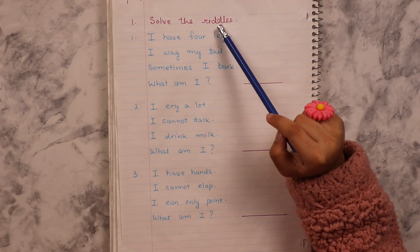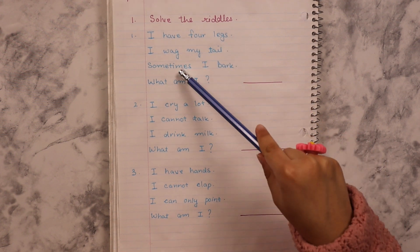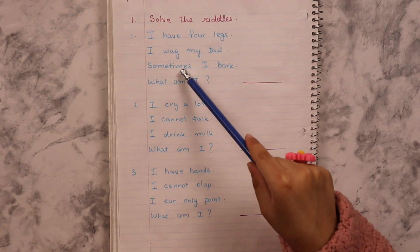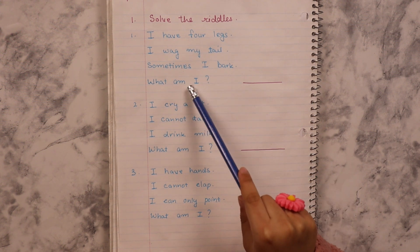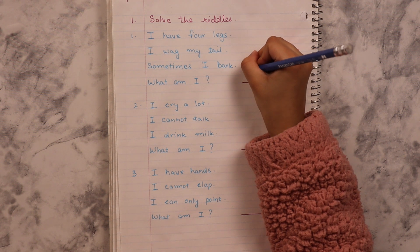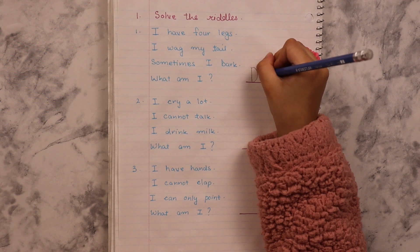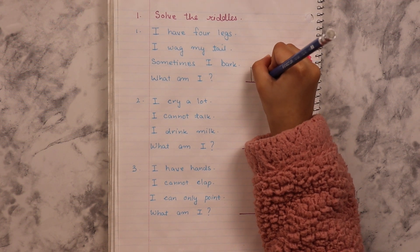Solve the riddles. I have four legs. I wag my tail. Sometimes I bark. What am I? Can you say it first? A dog.